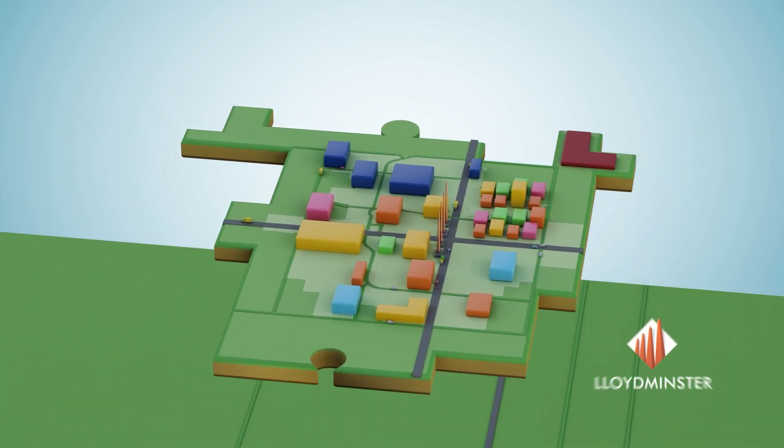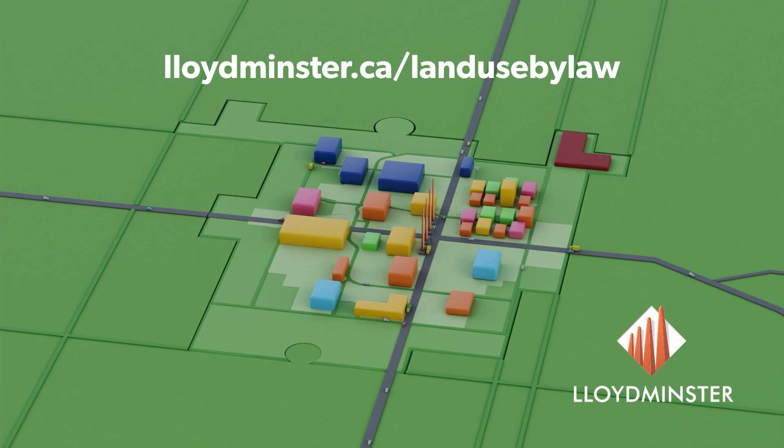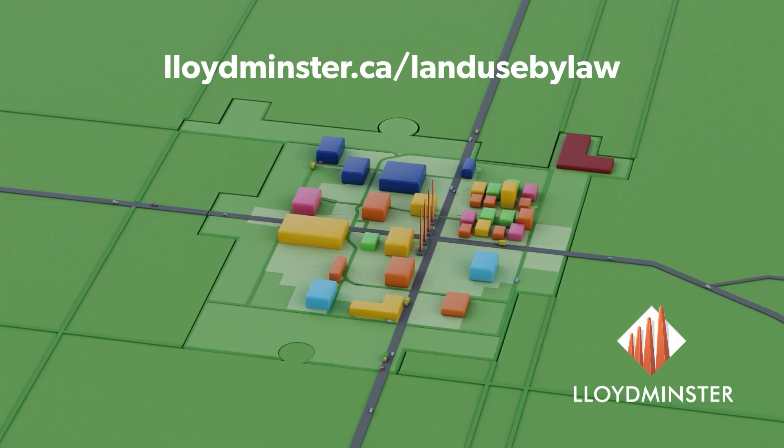Now, if you're wondering where you can find out more about your land use bylaw, you can visit www.lloydminster.ca/land-use-bylaw.